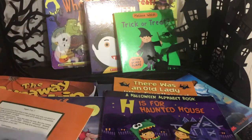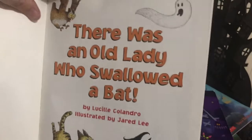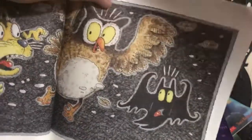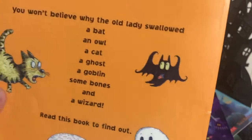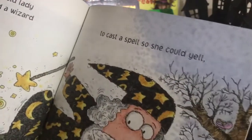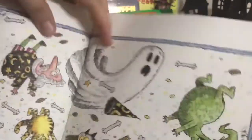I also use There Was an Old Lady Who Swallowed a Bat quite a bit — we've seen this one in the fall video but it has different vocabulary. She swallowed a bat, she swallowed an owl and started to howl, she swallowed a cat — it keeps going and going. There's a list of all the things she swallowed, good for past tense. At the end she swallowed a wizard and cast a spell so she could yell 'trick-or-treat' and everything comes out.